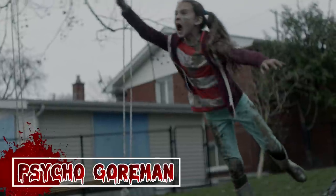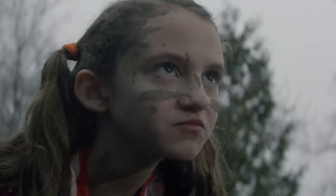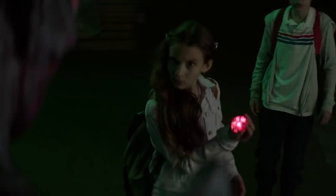Psycho Goreman. Siblings Mimi and Luke created their own version of a game called Crazy Ball, at which Luke lost. The domineering and naturally ferocious little girl Mimi, played by the outrageously talented Nita Josiphana, made Luke dig up dirt and extract a glowing gem. The kids had inadvertently awakened and freed an ancient bluish, bad-tempered alien from the planet of Gygax, who described himself as the Archduke of Nightmares. He was banished by an intergalactic organization called the Planetary Alliance because he had attempted to destroy the galaxy. Mimi and Luke find him and realize they can control the alien monster through the glowing gem, and the eccentric Mimi names the alien Psycho Goreman.